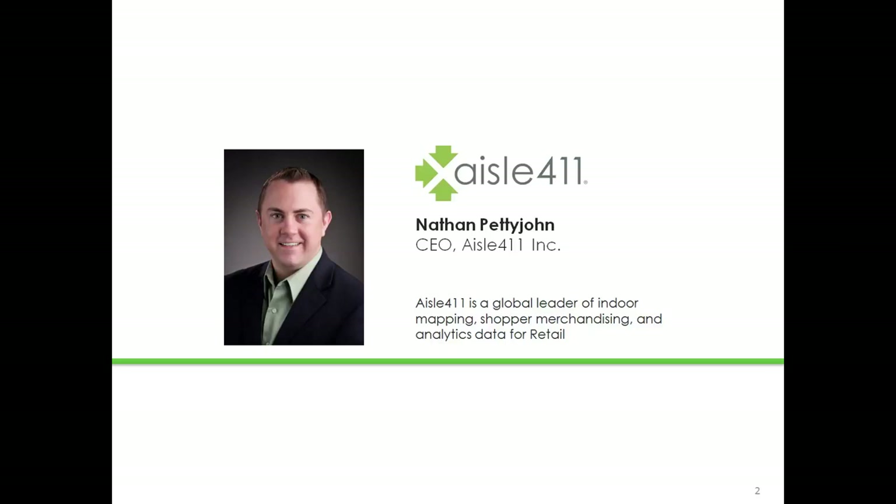I am the CEO of EZL411. Our company was founded in 2008, and we specialize in indoor mapping, merchandising, and analytics for retailers. We have an exciting event today and we're going to walk through several interesting topics.